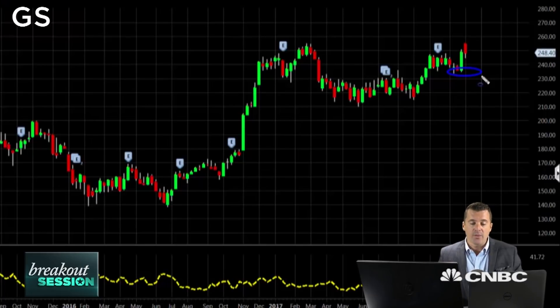Otherwise, I like Goldman through 250 into 2018. For CNBC's Trading Nation, I'm Todd Gordon — good luck on that trade. Be sure to follow us at Trading Nation on Twitter for updates to this position as well as all the other markets and trades our traders are watching, and we'll see you in the next video update.